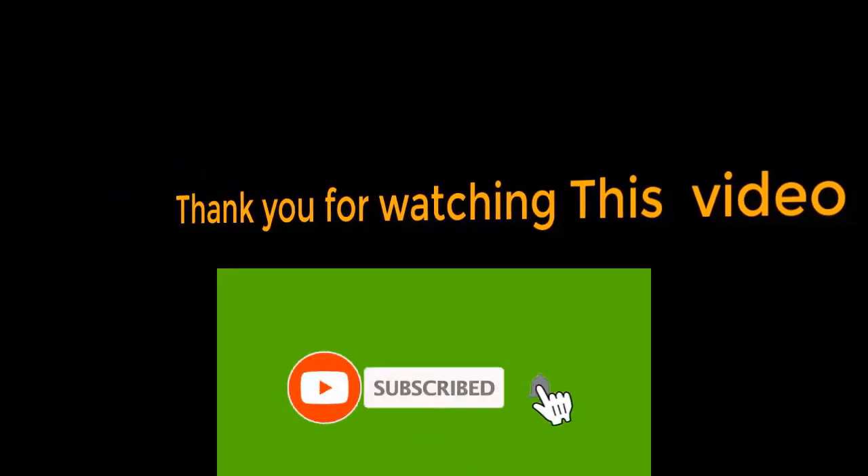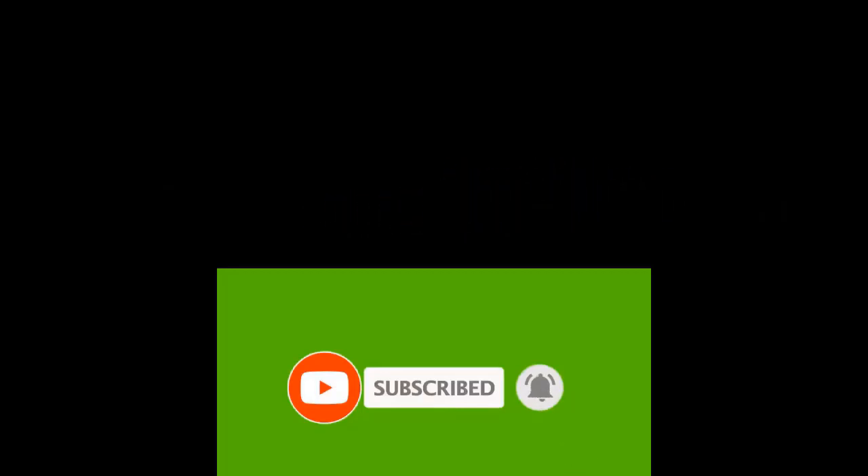Thank you for watching this video. If you found it helpful, please hit the subscribe button, press the bell icon, and comment below. Check out the description to find the product link.